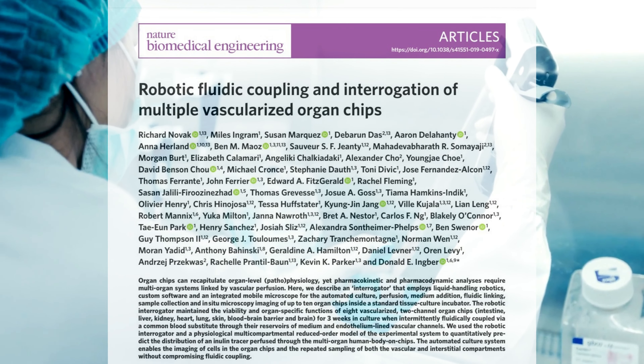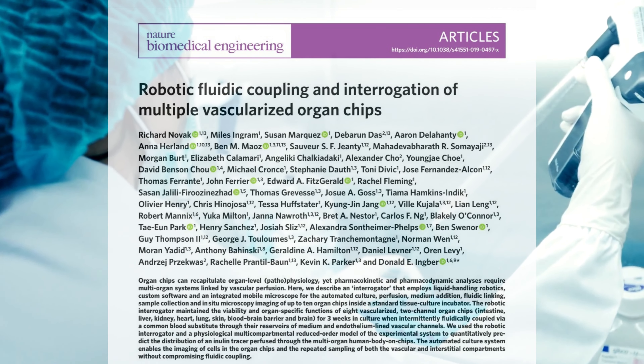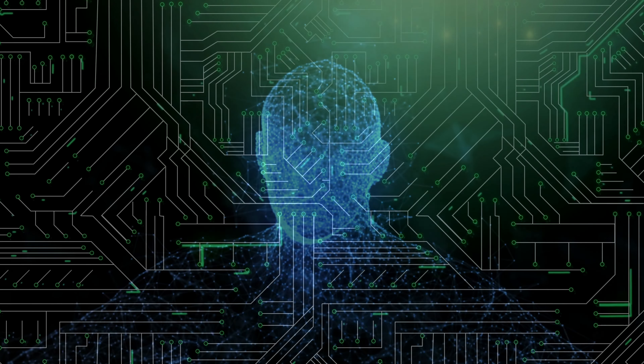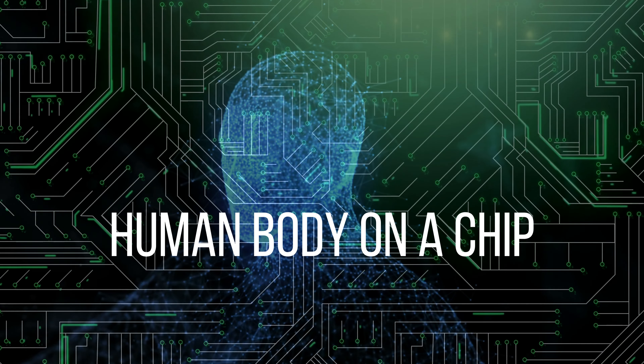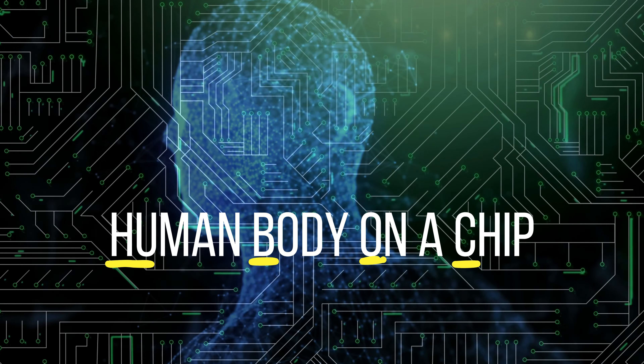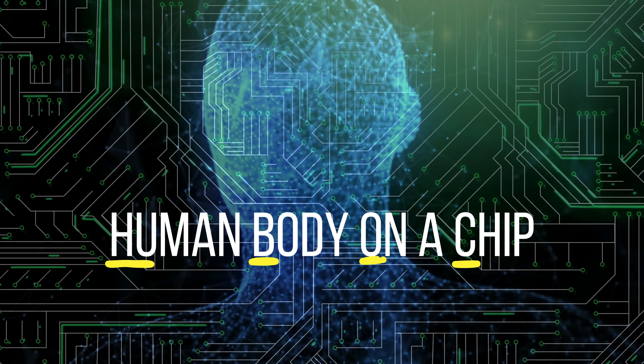Prior to the publication of this study in 2020, there was research being done into linking types of lab-grown cell culture organ systems, known as human on a chip or human body on a chip, labeled with the futuristic-sounding acronym HUBOC. But the types of systems being experimented with had some flaws.